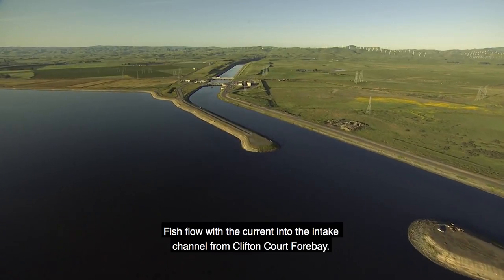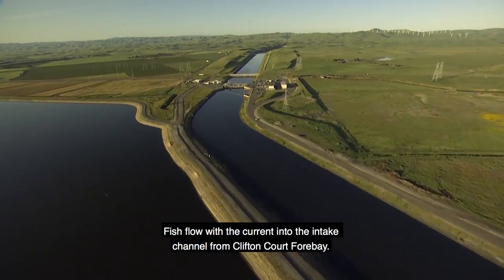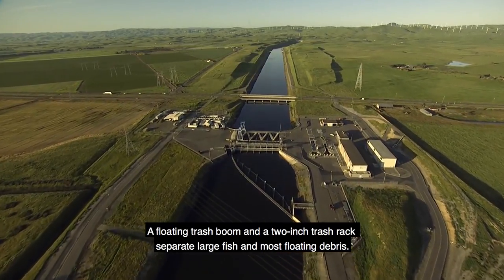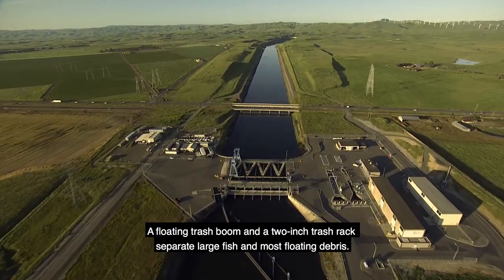Fish flow with the current into the intake channel from Clifton Court Forebay. A floating trash boom and a two-inch trash rack separate large fish and most floating debris.